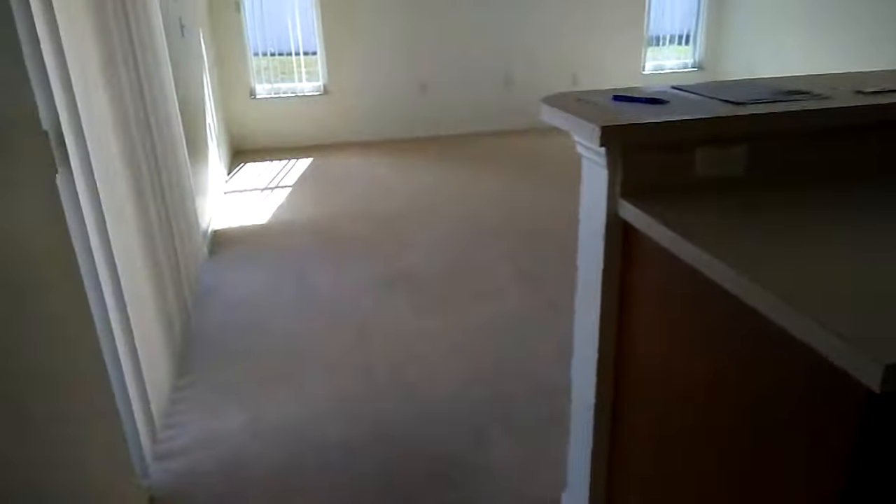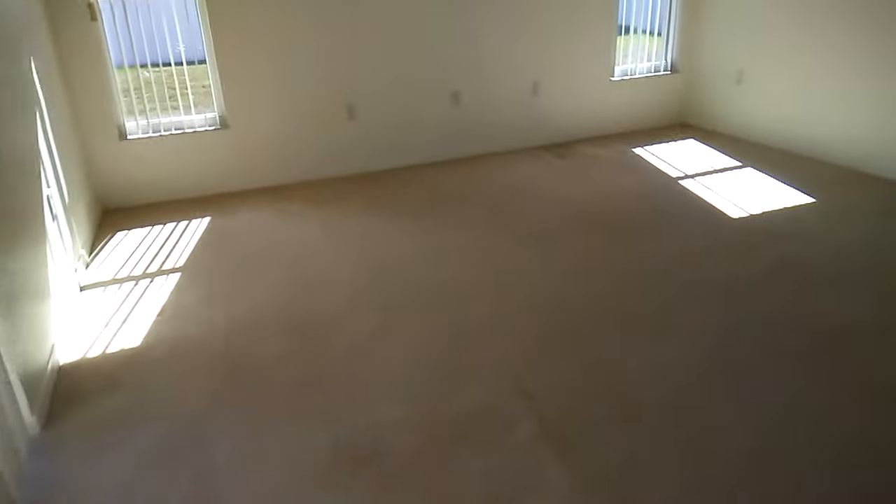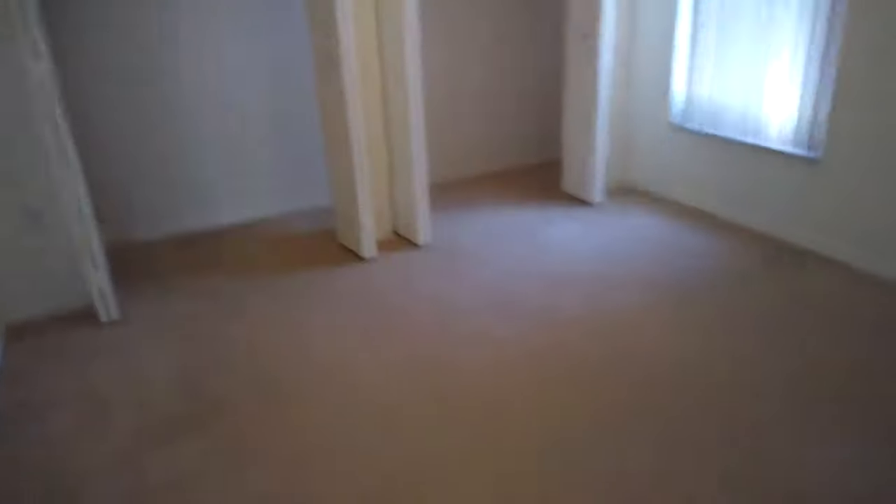Here we are in the living room. And now we're off to one of the guest rooms. Second bath — very nice. This home is move-in ready, guys. This room has a double closet; this would probably be great for a teenager.